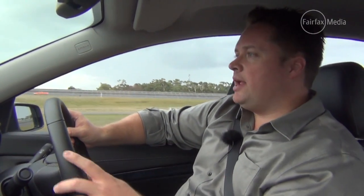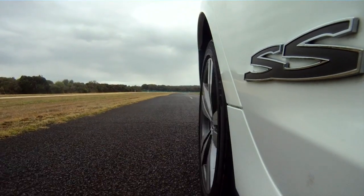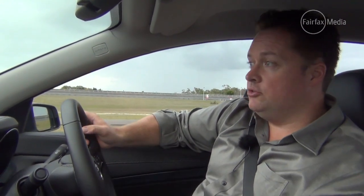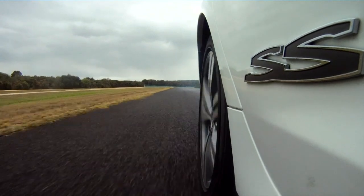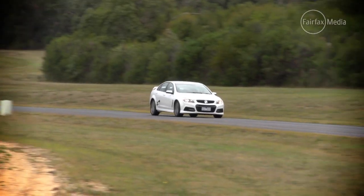Holden's also done a fair bit of work with the brakes. It still pulls up pretty hard, but it's the feel of the brakes in everyday driving — just driving around gently — that's when they feel a little bit sharper. Gives you another chance to give that V8 a bit of a workout as well.